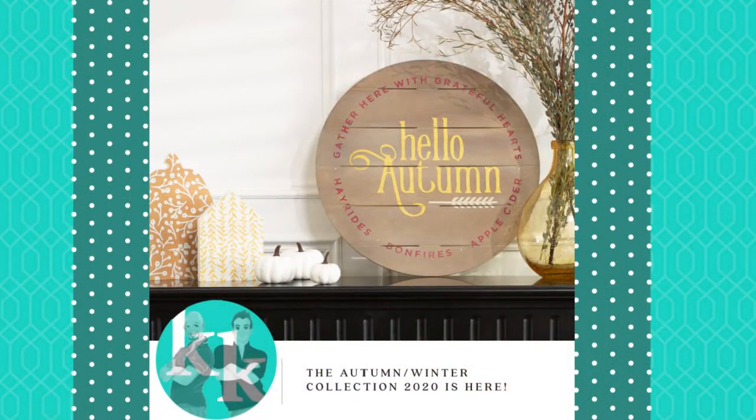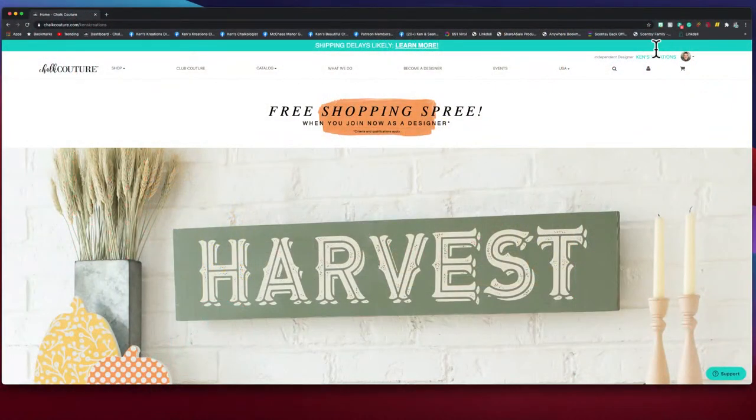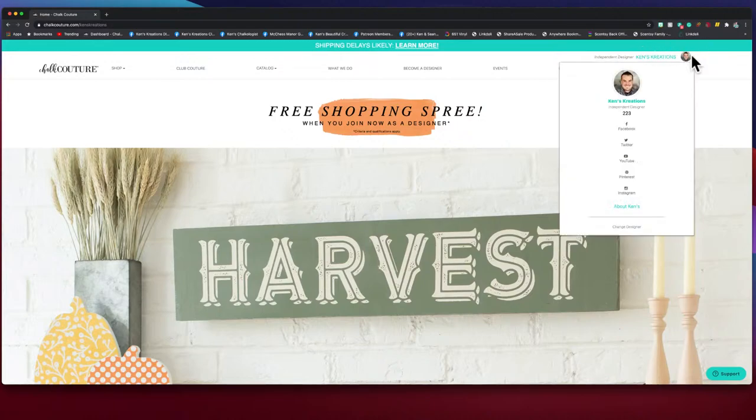We like to share that journey with you. You can experience Chalk Couture many different ways, but no matter how, we would love to be your designer. You can shop with us — you know you're on our site by going to chalk couture forward slash Ken's Creations. You'll know you're on our website because you'll see my name and photo in the upper right-hand corner.